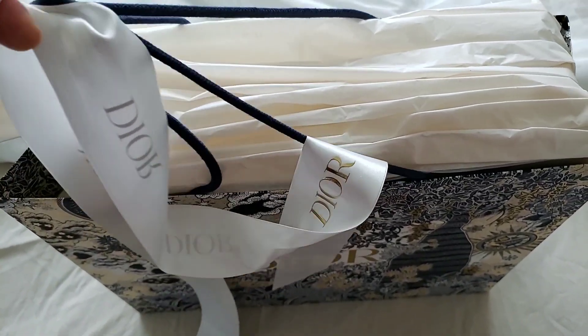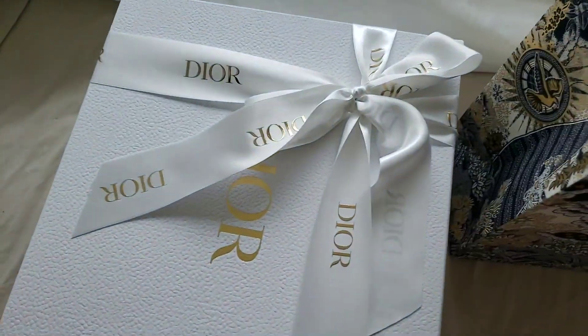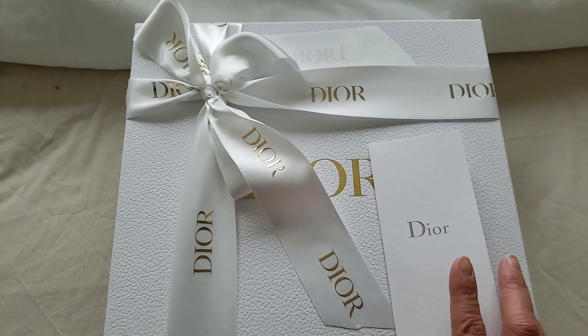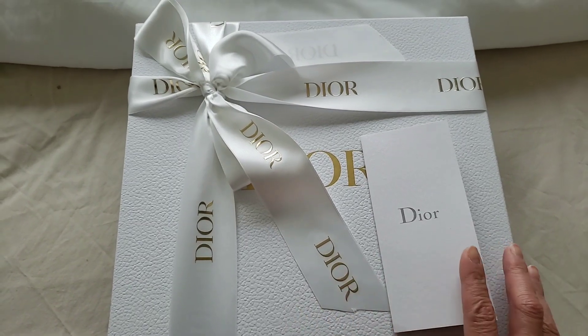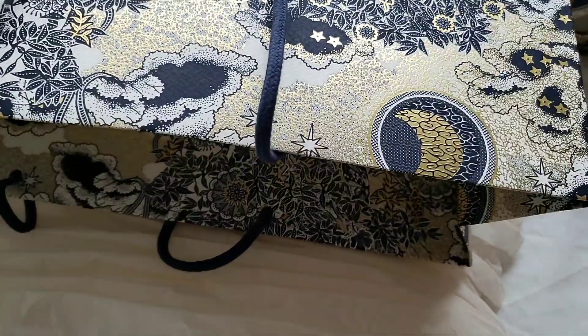My SA at Dior did a marvelous job with the packaging. Look at how gorgeously she wrapped that up. Now I want to emphasize something important: apparently there was a price increase, and it is not a minor increase — it is a huge increase. I was shocked, and this is also another reason why I purchased this. I was informed by my SA at Dior that all the monogram items have received a dramatic increase.